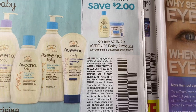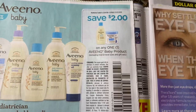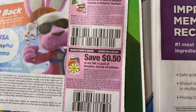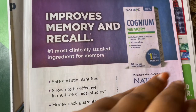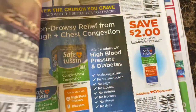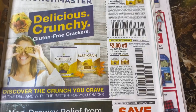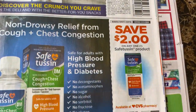Aveeno Baby — I like Aveeno Baby products. $2 off one; I usually take that coupon to CVS. They have the best deals for Aveeno, or either Walmart. Energizer batteries. Crunch Masters — I've never tasted them. Let me know if you all tasted those before and how they taste. I might pick some up.